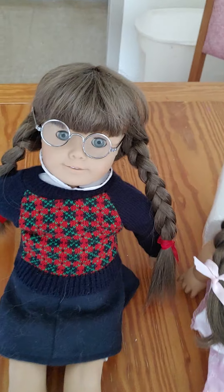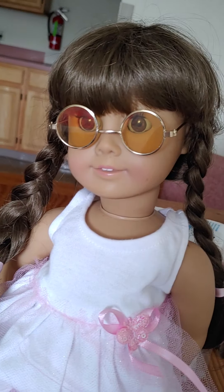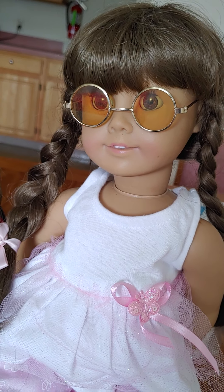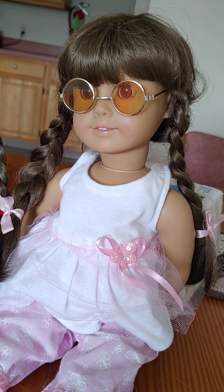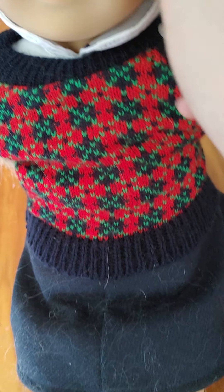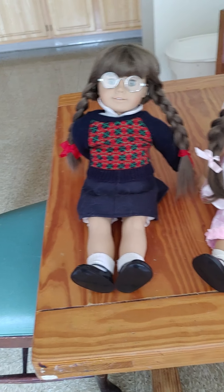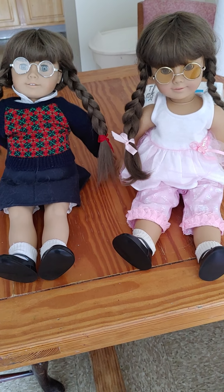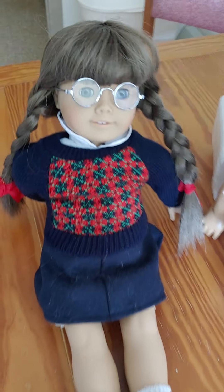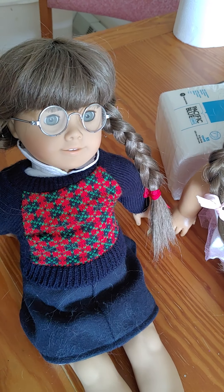Another thing that I wanted to compare was the face molds, and the face molds are pretty similar. If you look at them, the faces are pretty similar to each other. Obviously the Romina is older, she's from 1984, where Molly is a 1989 doll. A way that you can tell is their eye colors, because most Rominas have brown eyes, where Molly has gray eyes.